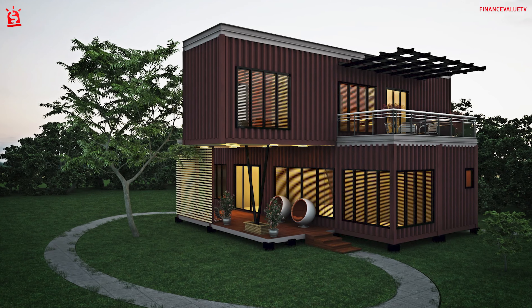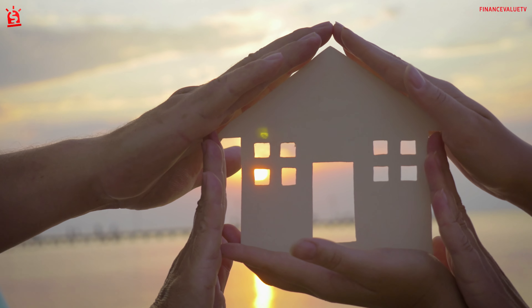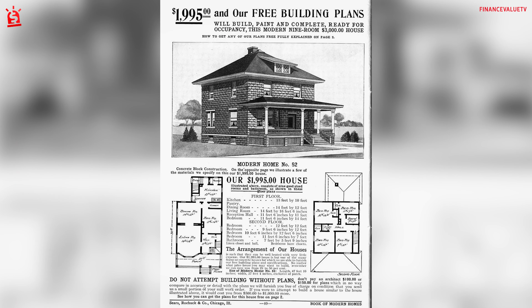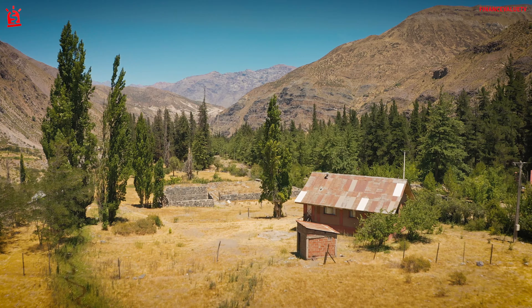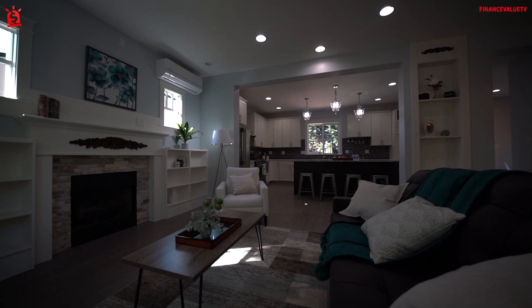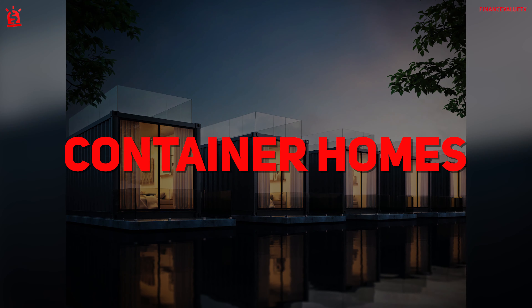Container homes might seem like a new-age option, but buying a do-it-yourself home isn't as rare as you might think. In fact, in the early 1900s, entire DIY home kits were sold to potential homeowners. Minimalist homes of the DIY variety may have a different appeal today, but the idea is the same. Thinking outside the traditional construction process can lead to more affordable housing. This is especially true when it comes to container homes.